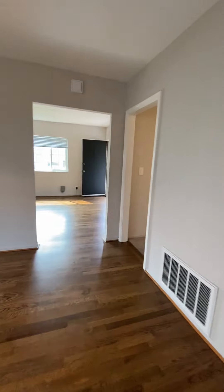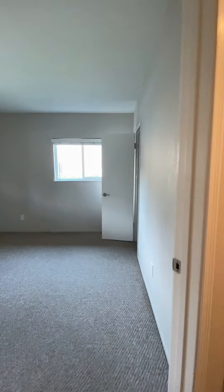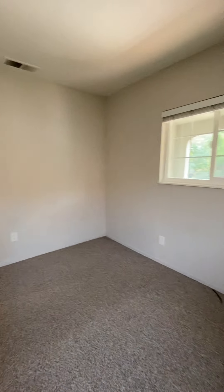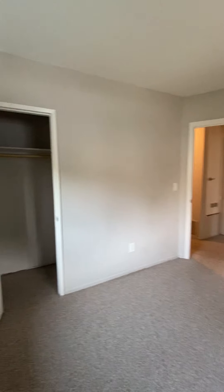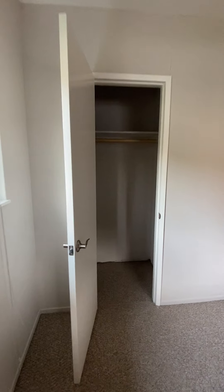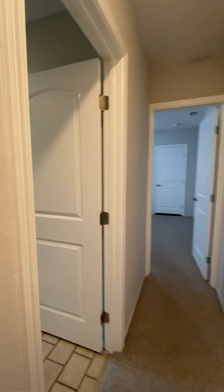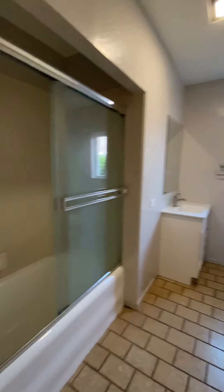Heading back into the dining room and then into the hallway. The first bedroom is the front bedroom with a closet. The hallway bathroom has a tub and shower.